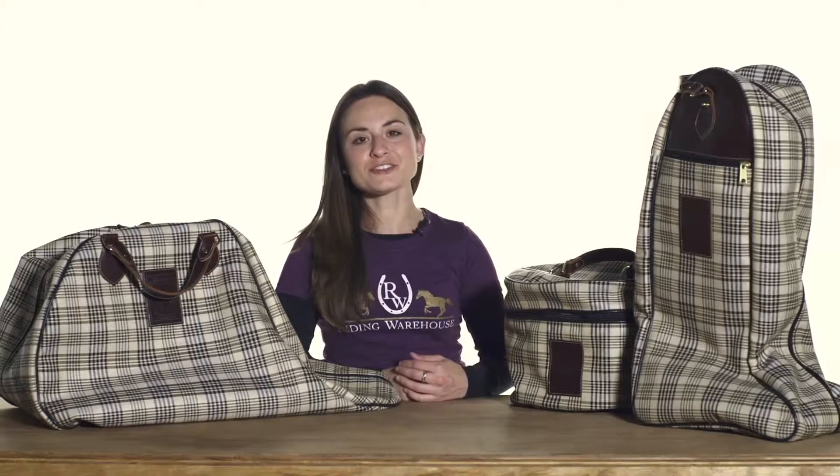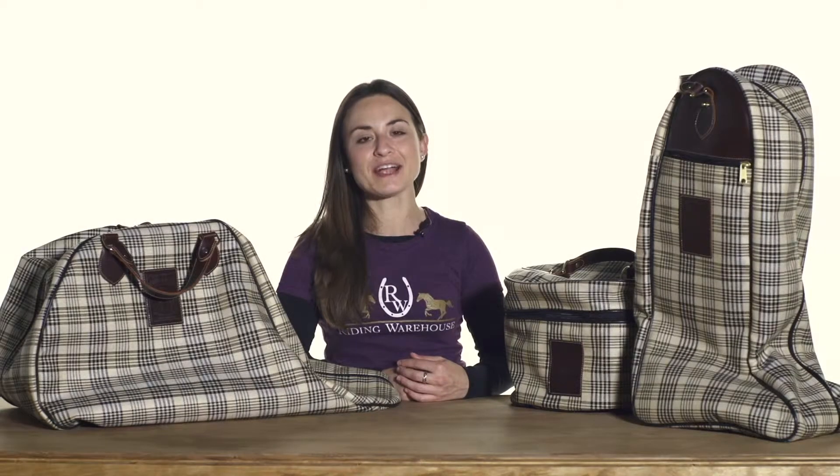For more information on these bags or to see all the Baker products we carry, please visit us at ridingwarehouse.com.